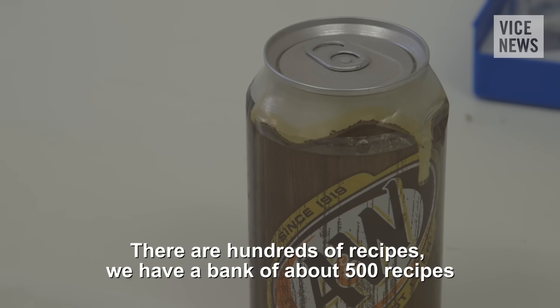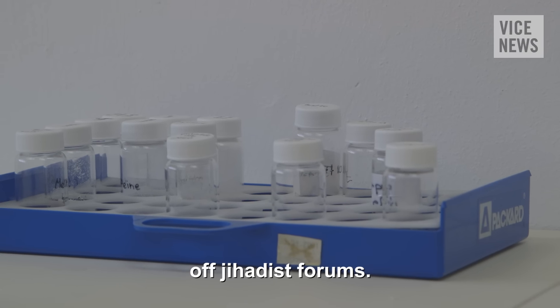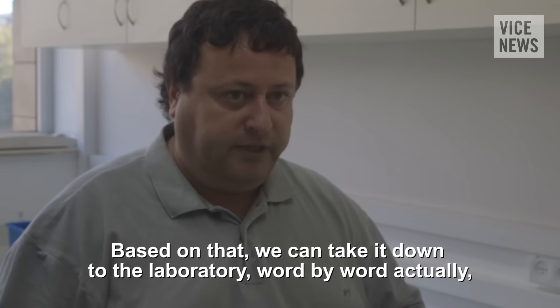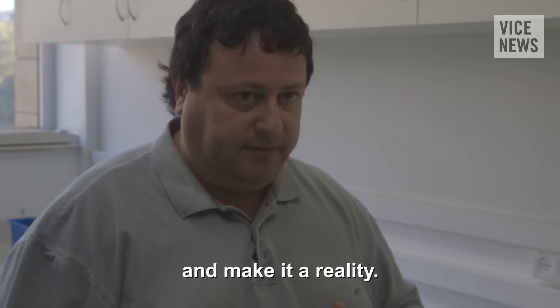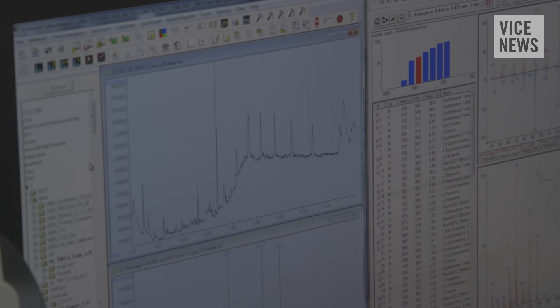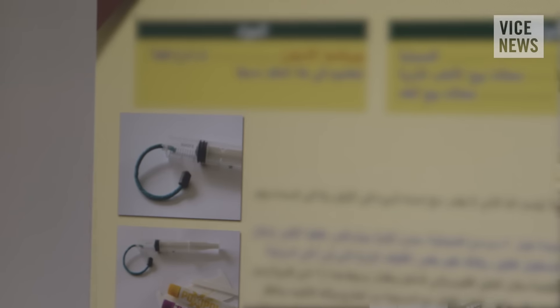There are hundreds of recipes. We have a bank of about 500 recipes from jihadist forums. Based on that, we can take it down to the laboratory, word by word actually, and make it a reality. TerrorAgents is researching and collecting information from the internet and then providing its customers worldwide intelligence about different terrorist capabilities.